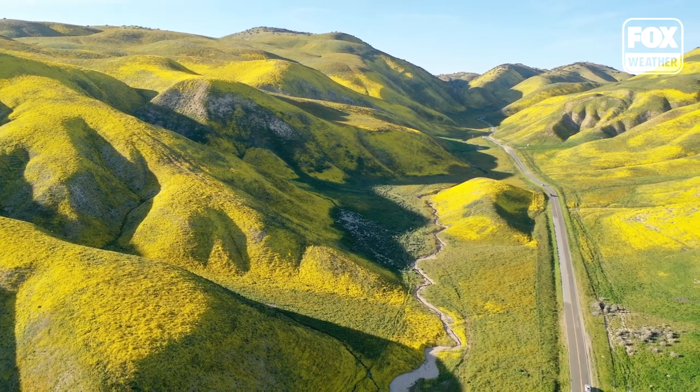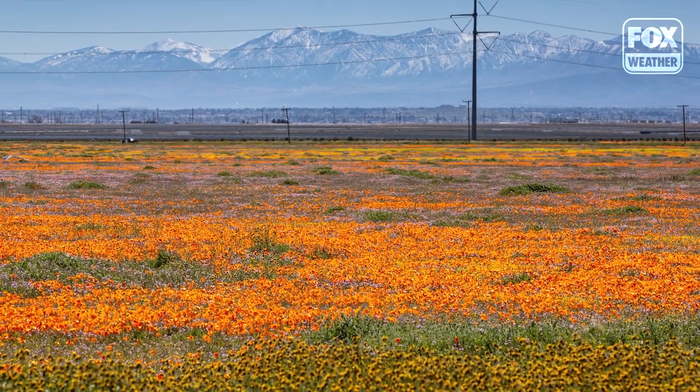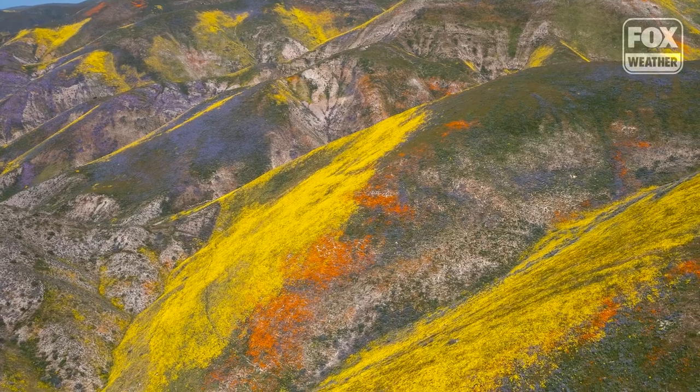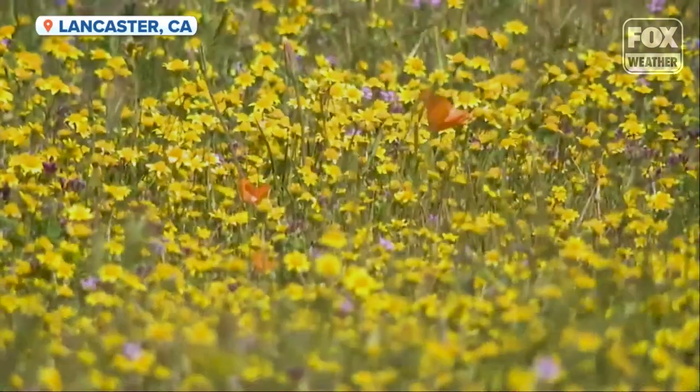Of course, the Antelope Valley California Poppy Reserve is a great place to see California poppies. But rangers here say that this year has been marked by a whole variety of flowers — yellow gold fields, which are blooming right behind me, big swaths of yellow, and also purple lupins. Just beautiful.